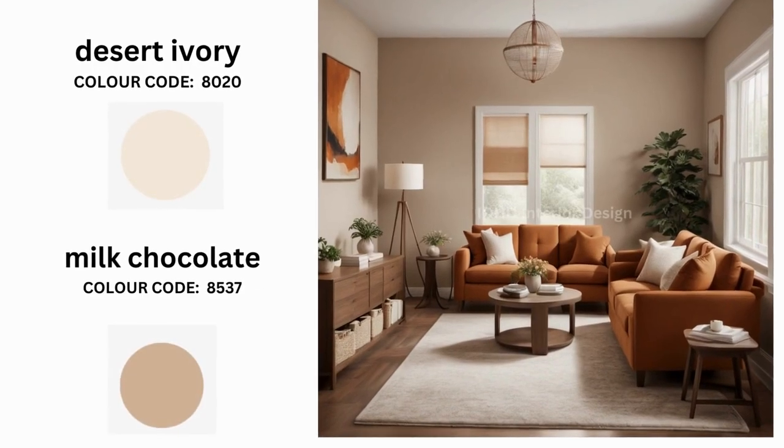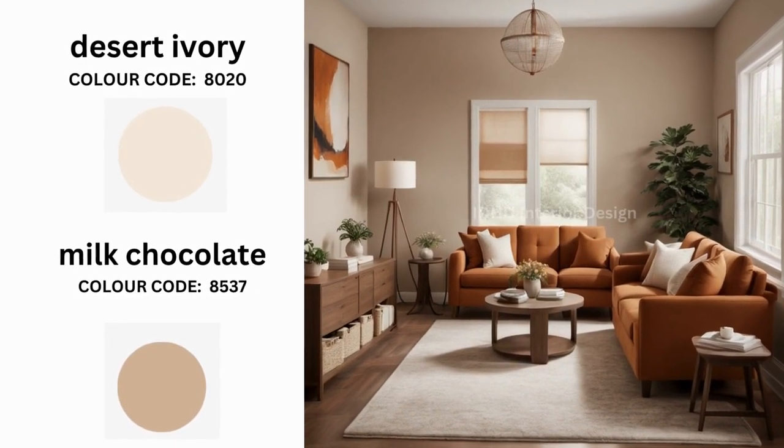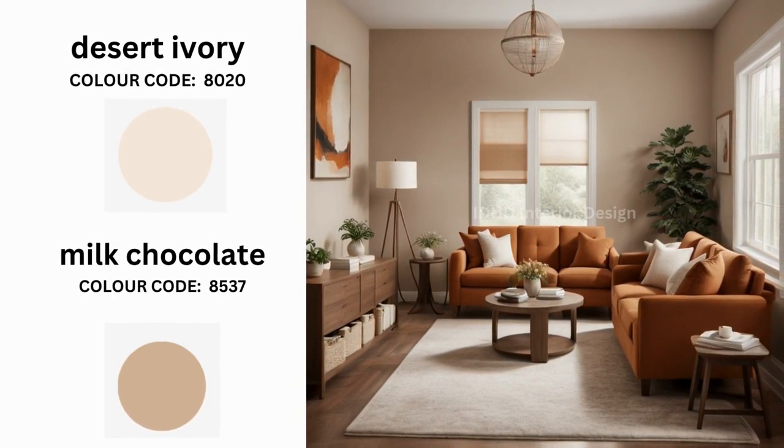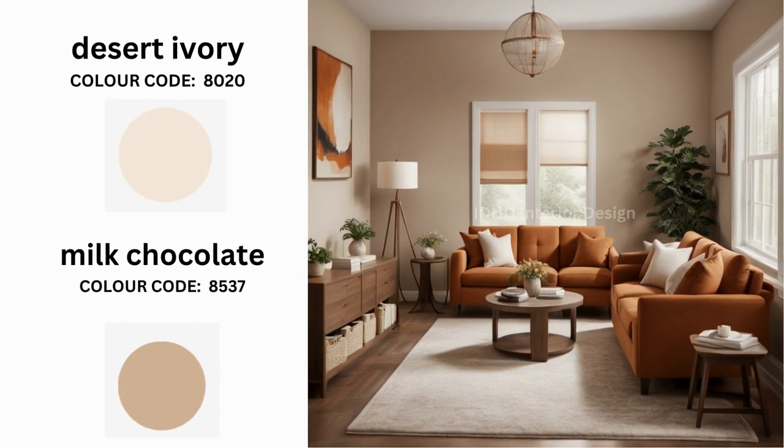Our next color combo, Desert Ivory and Milk Chocolate, brings warmth and elegance to your living space. Desert Ivory adds a creamy neutral base while Milk Chocolate introduces rich earthy brown tones. To enhance this pairing, opt for furniture and decor in earthy hues such as tan, camel, and chocolate brown. You can also introduce metallic accents like copper or bronze to add a touch of luxury.